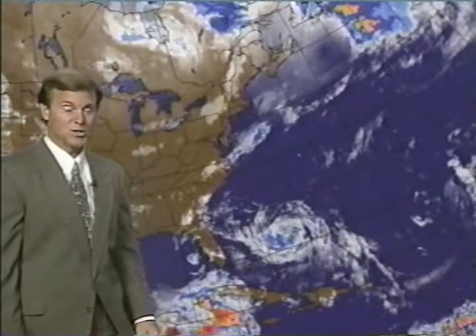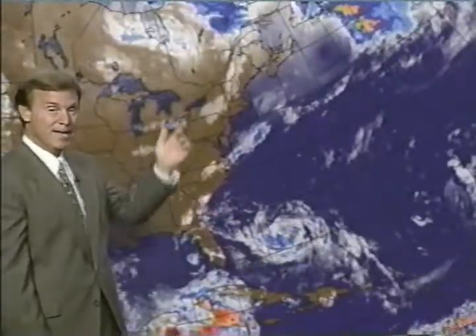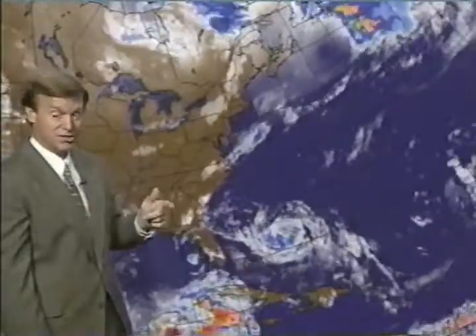However, that turn to the north has not occurred yet. And actually, since there is not that much in the way of thunderstorm activity with Danielle at this time, it could be influenced by winds a little lower in the atmosphere, and that may allow it to maintain its more west-northwesterly track a little bit longer. So that curve to the north offshore is not etched in stone yet. Those of you along the east coast should continue to monitor this situation closely.